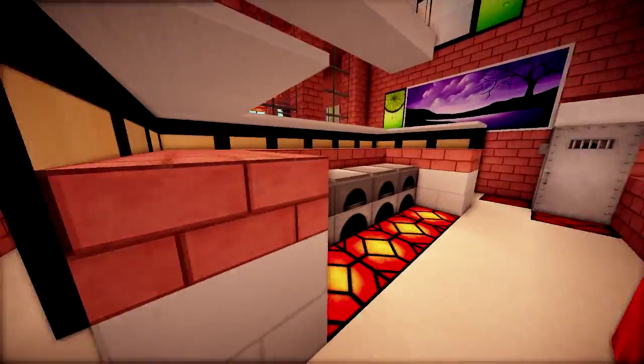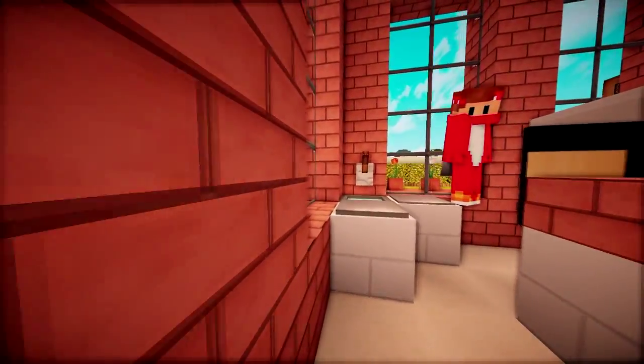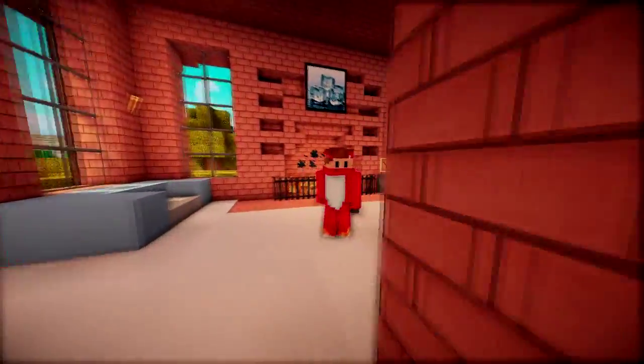Yeah, if we come over here we do have the whole house's kitchen. If you haven't seen the build of this, go check it out! And if you wouldn't mind following me up here, up these stairs.